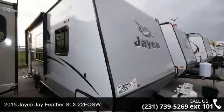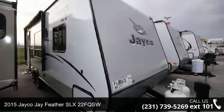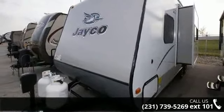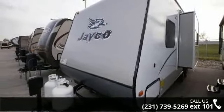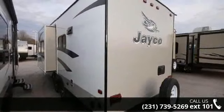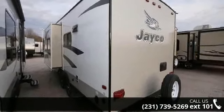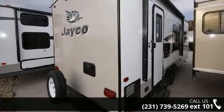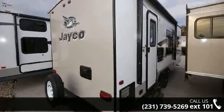Imagine yourself in this 2015 Jayco J Feather SLX-22 FQSW. Whether you are planning on vacationing, adventuring, or just relaxing, this travel trailer does it all. This unit is perfect for those looking to maximize fuel efficiency but maintain all of the conveniences of a well-appointed, feature-packed RV.